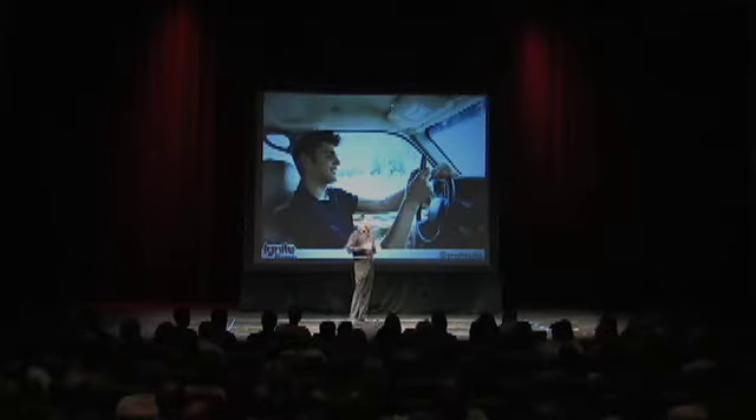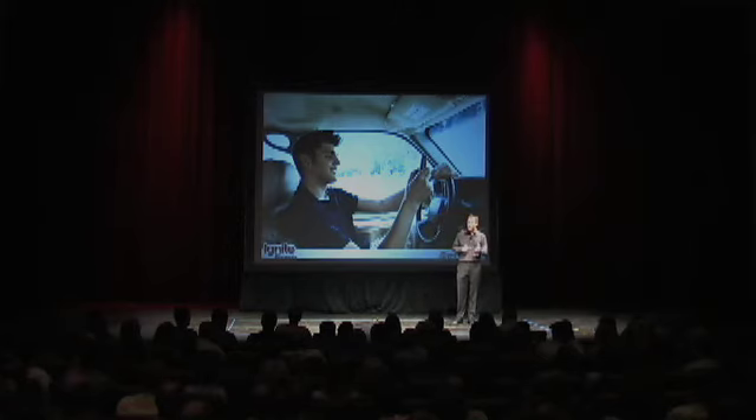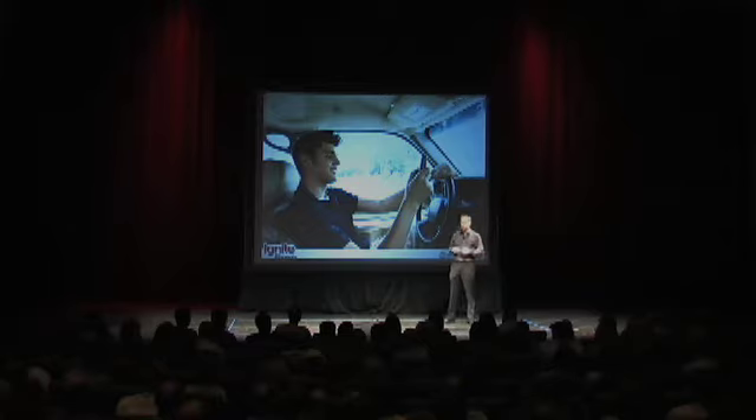Most people don't realize how distracted our brains really are. Did you realize that texting while driving creates the same level of impairment as drinking four beers? Our brains are under siege with digital distractions and multitasking.